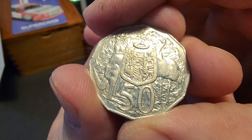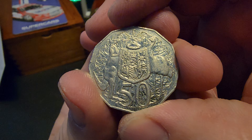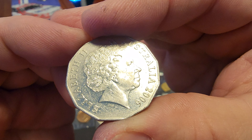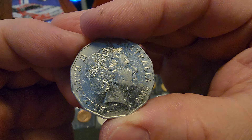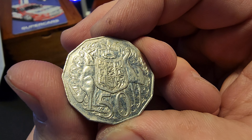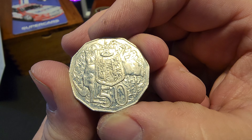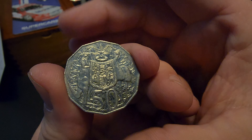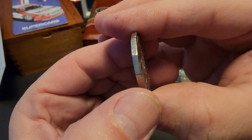Moving on to the next thing — some of these are written down in the card. 1978 — just another one I guess. Wow, that's a really cool picture of the Queen, a cool bust. I like that one — that's one of my favorites actually that I've seen.